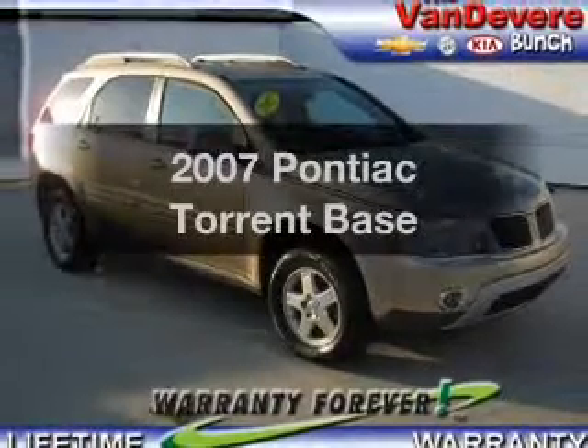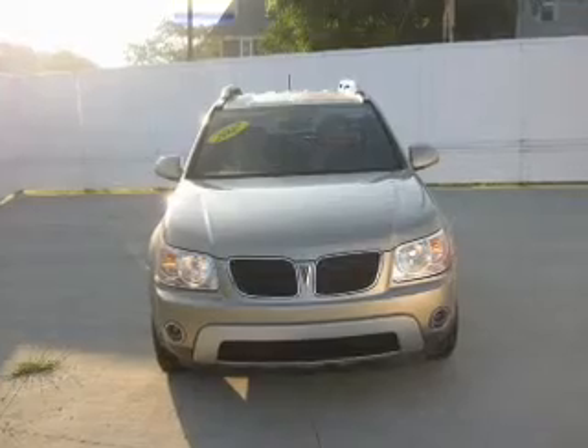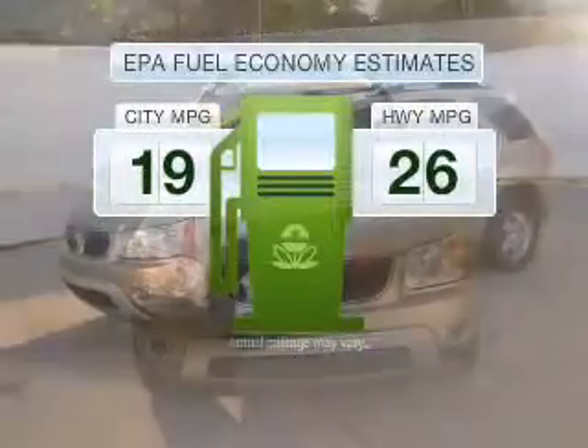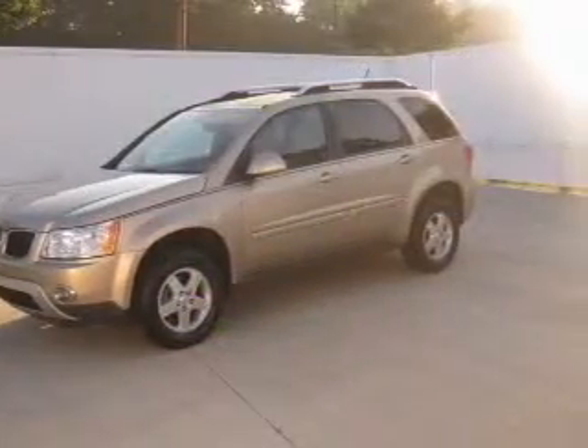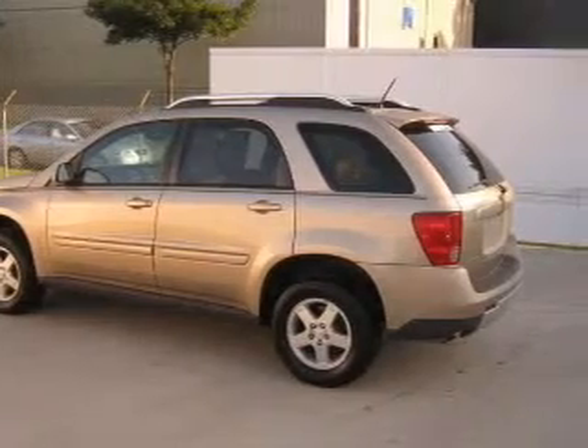Check out this 2007 Pontiac Torrent. Travel the roads in style and comfort in this great vehicle. Save your money — make fewer trips to the gas station when driving this fuel efficient vehicle, with a solid 6 cylinder engine connected to a smooth shifting 5 speed automatic transmission.